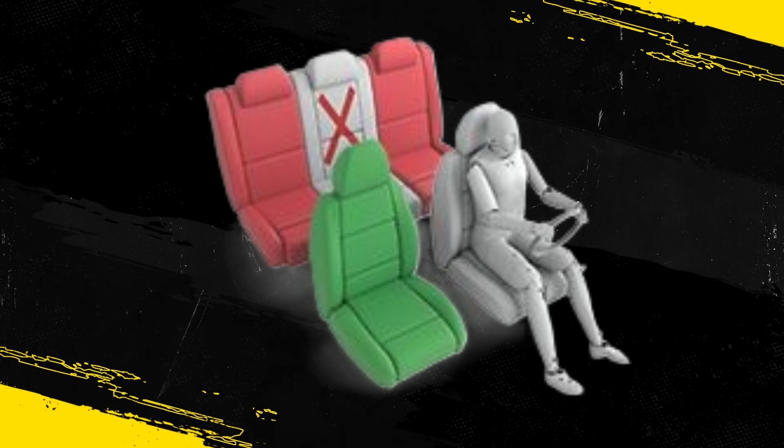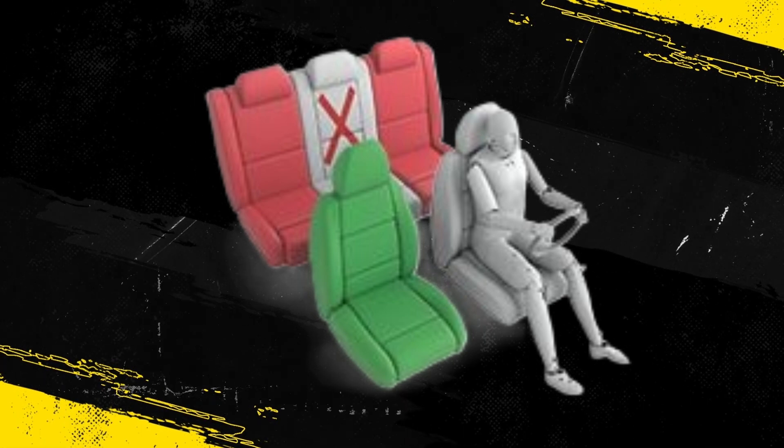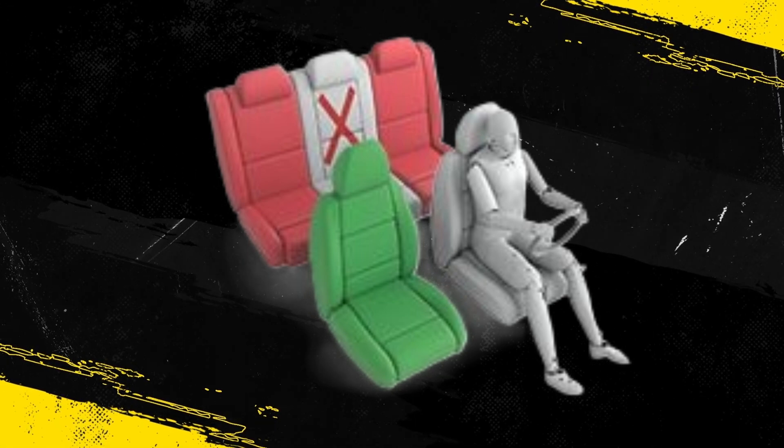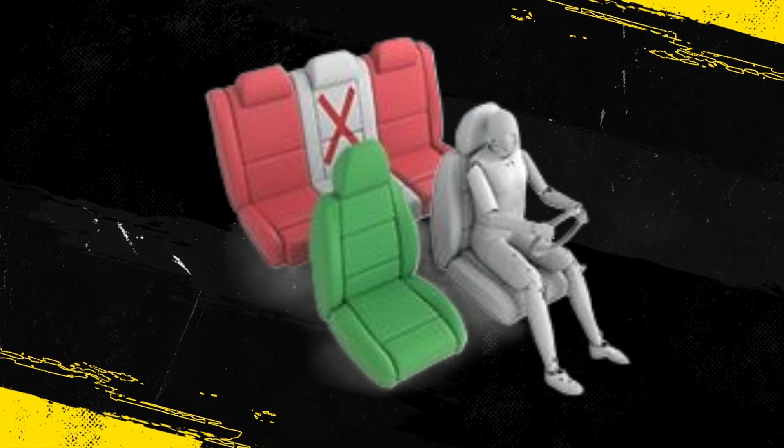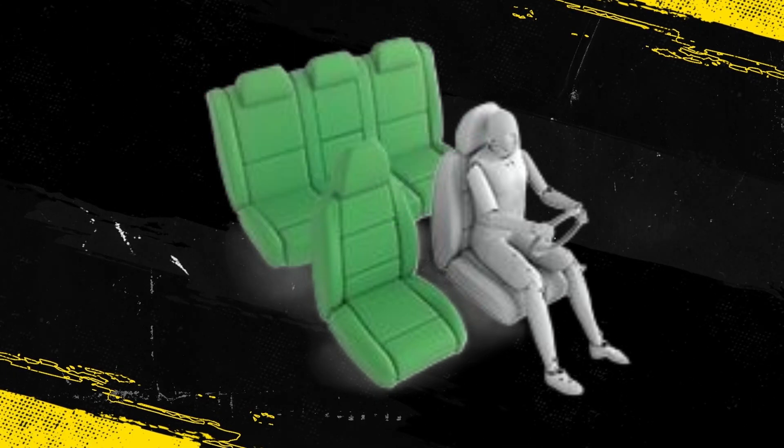The Maxi Cozy Easy Base 2 could not be properly installed in the second row outboard seats, owing to the position of the buckled tongue-stop belt webbing loop, which prevented the lock-off being engaged. Otherwise, all restraints could be properly installed and accommodated.